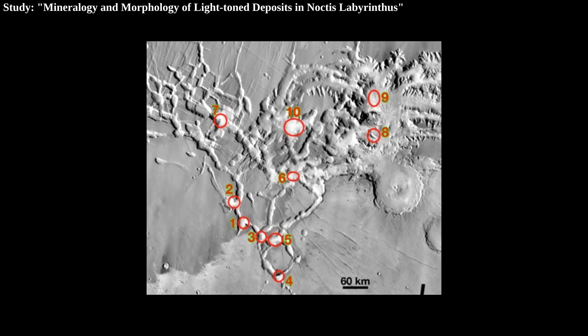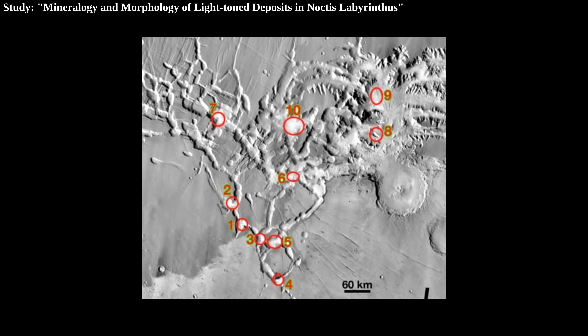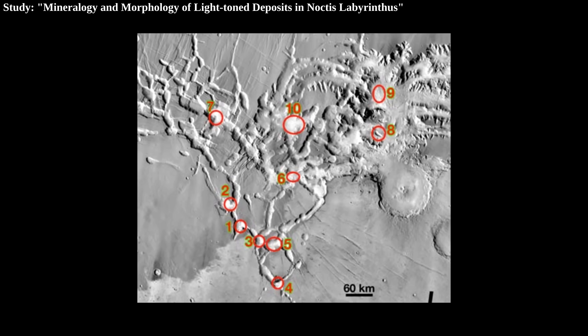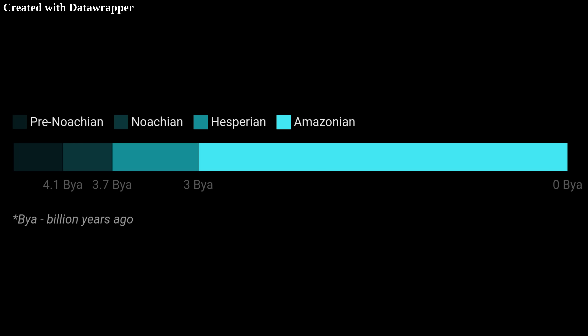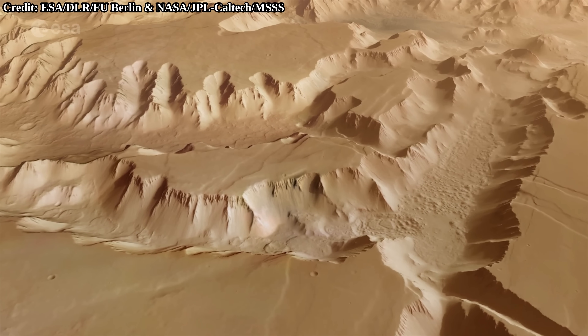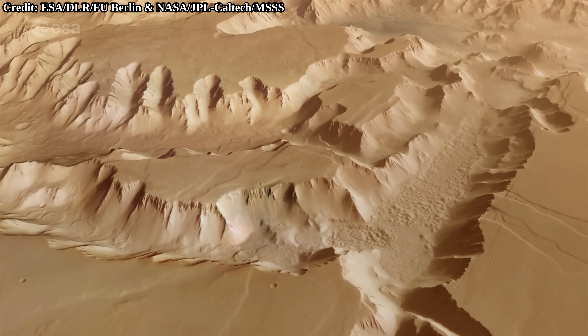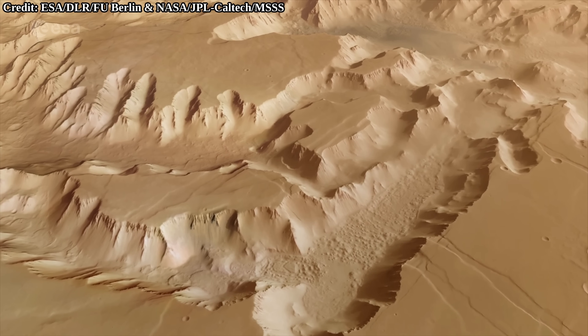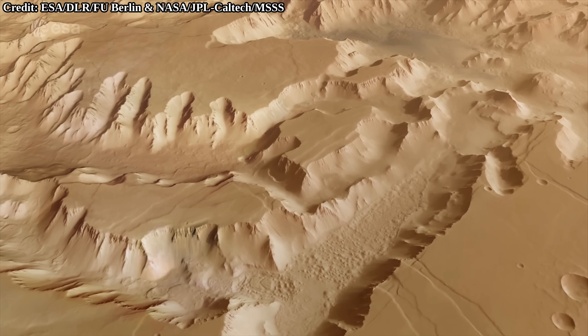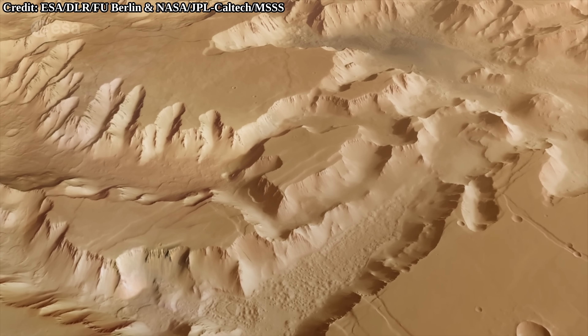Overall, all of those deposits differ somewhat in terms of composition, suggesting that there was more than just one process and water level that altered these regions. The age of the sites found appears to potentially extend into the Amazonian — the time period Mars is currently in — though it is probably the early Amazonian that water was present in the valleys of Noctis. At times, water likely flowed through the valleys. How the water got to be in Noctis isn't entirely clear, but groundwater infiltration appears to be the most likely explanation. Possibly, snow melting also played a role to some degree.